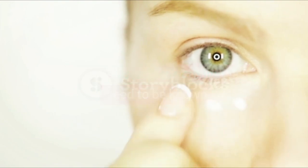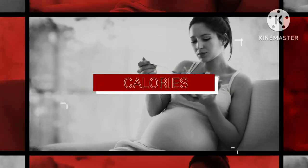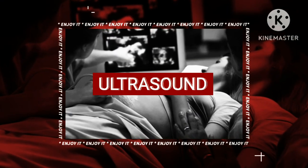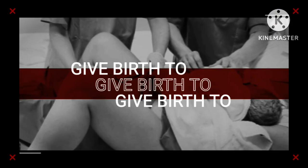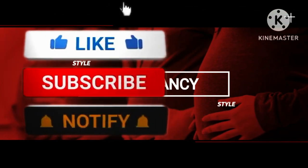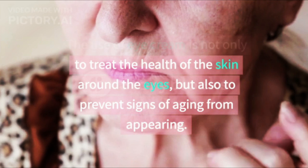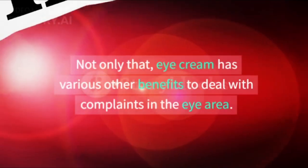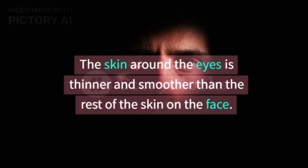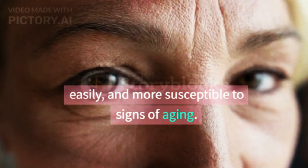Various uses of eye cream that need to be known. The use of eye cream is not only to treat the health of the skin around the eyes, but also to prevent signs of aging from appearing. Eye cream has various other benefits to deal with complaints in the eye area. The skin around the eyes is thinner and smoother than the rest of the skin on the face, causing it to be more sensitive, dry easily, and more susceptible to signs of aging.